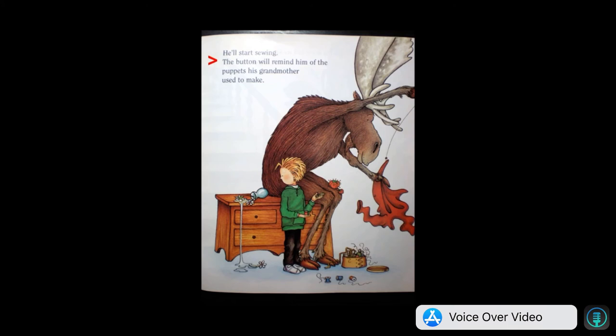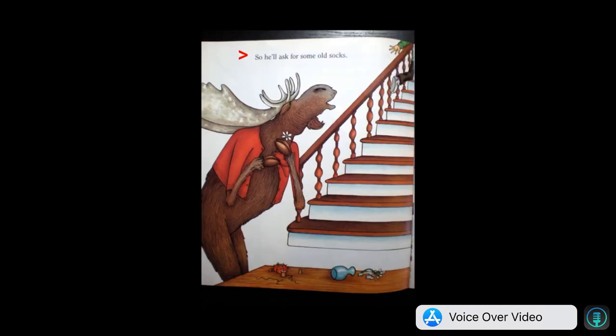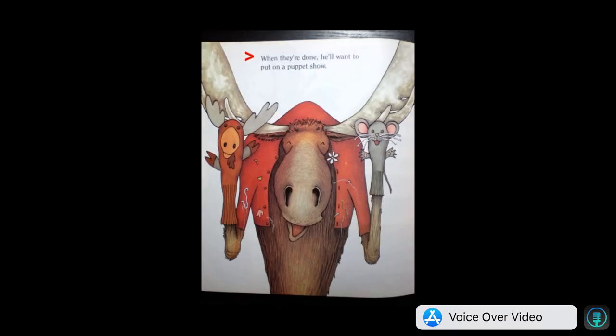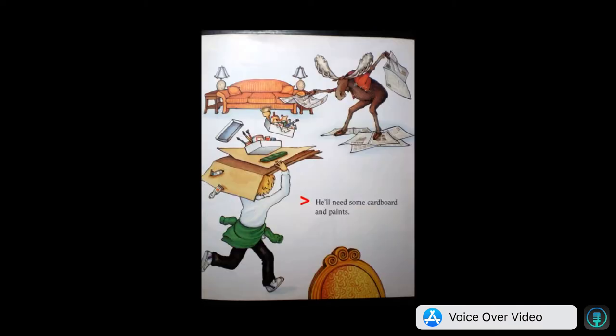He'll need a needle and a thread. He'll start sewing. The button will remind him of the puppets his grandmother used to make. So he'll ask for some old socks. He'll make sock puppets. When they're done, he'll want to put on a puppet show.